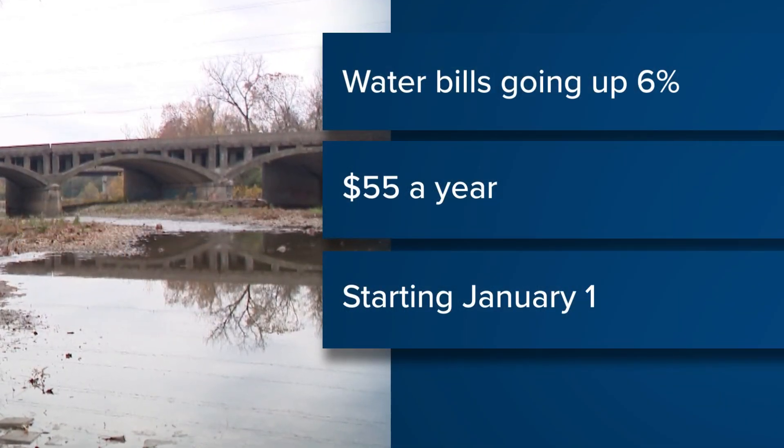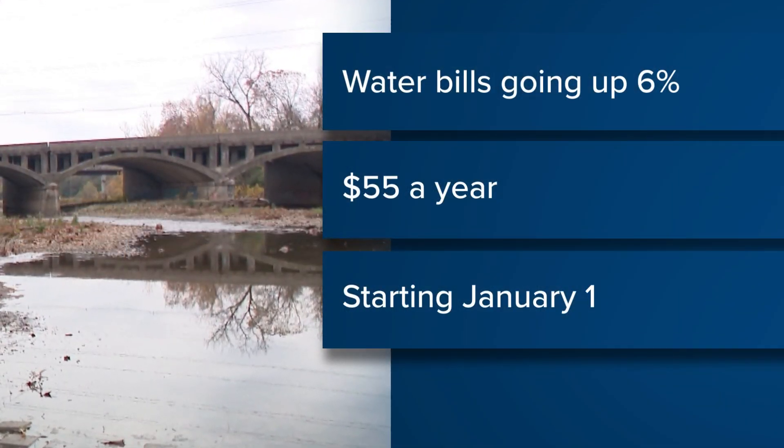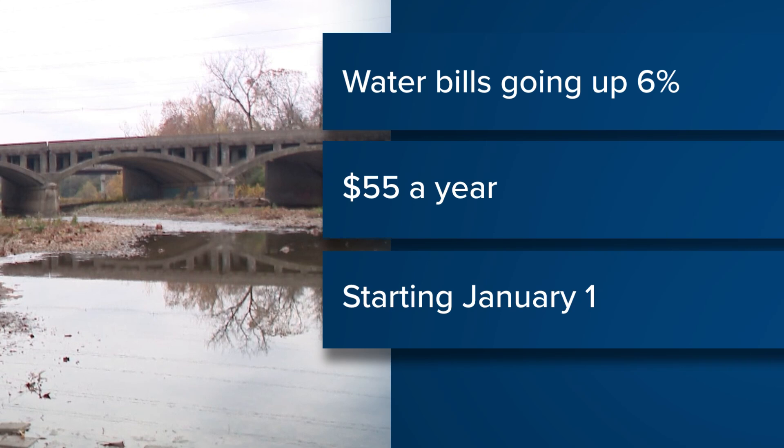Columbus water customers began paying higher sewer rates when the Ohio EPA consent order took effect back in 2004. But in less than a month, customers will see their water bills go up 6% — that's $55 each year. The increase will help offset the cost of future water projects, including the construction of the city's fourth water treatment plant.